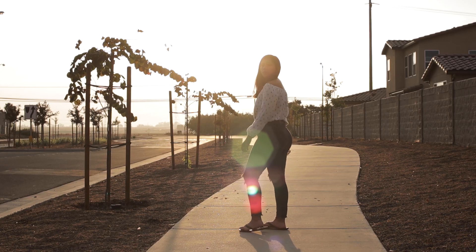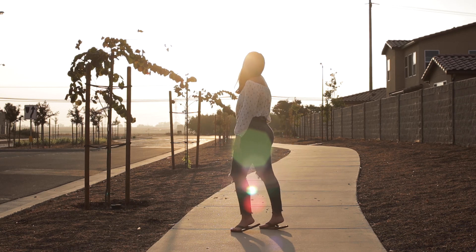My next tip is also for those who are in a location that is truly not offering them anything, and it is to use some backlighting to get a sick lens flare that distracts your viewer from the location. Backlighting is when you place your subject in front of the sun, whether it's during sunrise or sunset. What this does is it creates an angelic glow that comes from behind your subject and obscures the background.